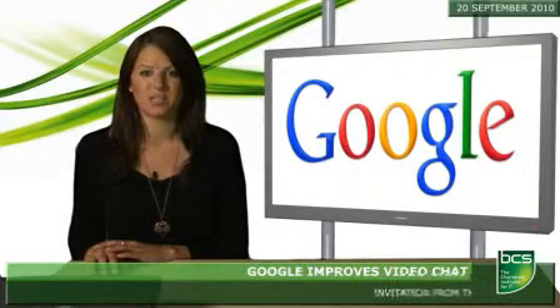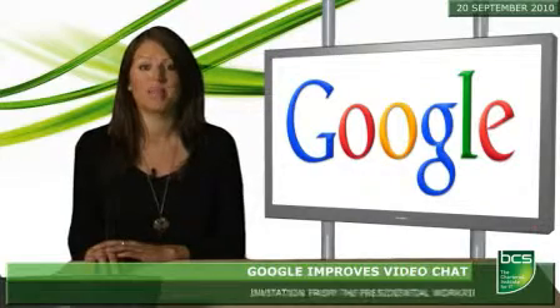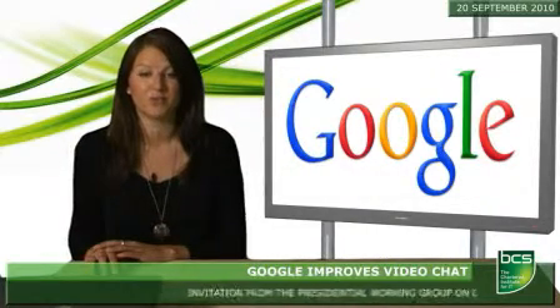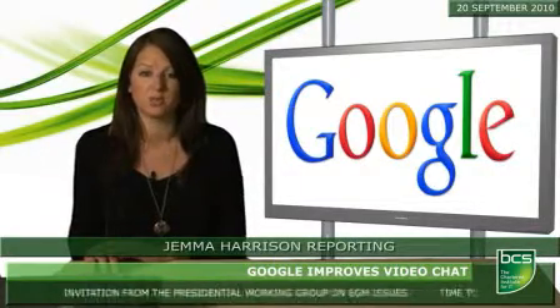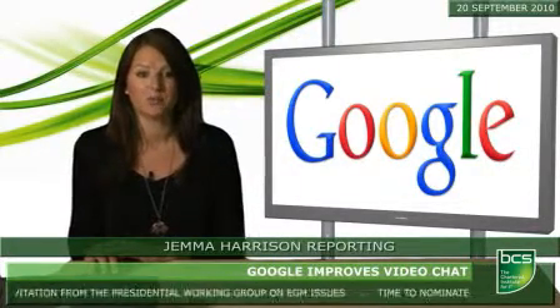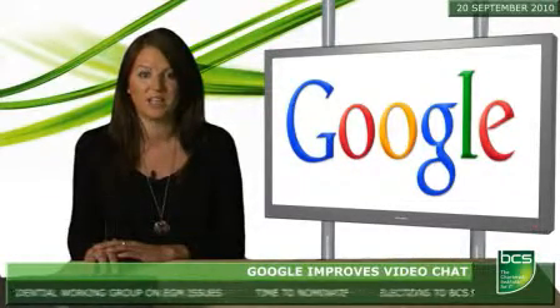Google has announced upgrades to its Gmail video chat. The chat pixel resolution is to be improved and the video chat will be given its own special stream with improved quality. Serge LaChapelle, product manager at Google, wrote in the blog that the higher resolution video uses a new playback mechanism which enables widescreen VGA and frees up valuable resources on your computer.